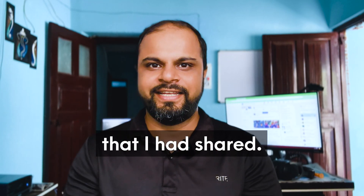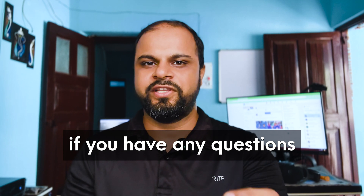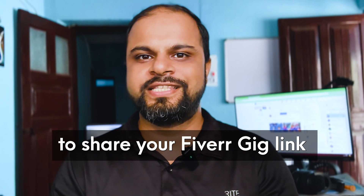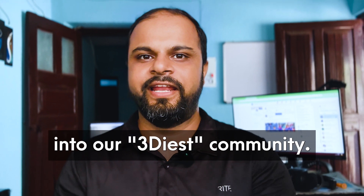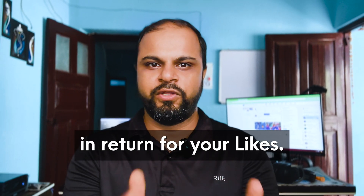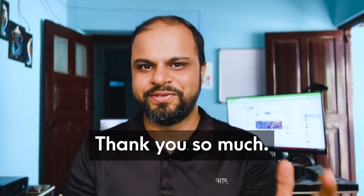Follow all these tips and tricks and let me know if you have any questions or problems. The challenge for today is for everyone to share your Fiverr gig link in our community and ask the other members to like it in return for your like. See you in the next challenge — thank you so much!